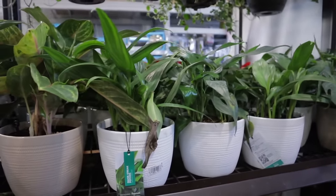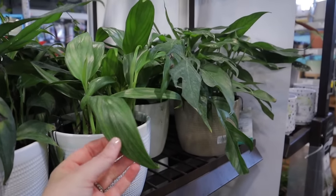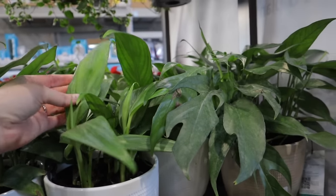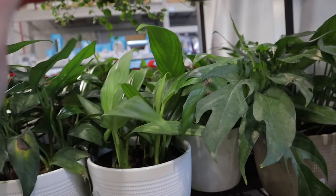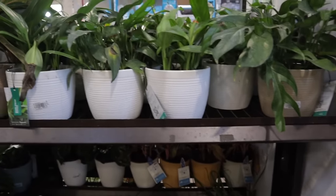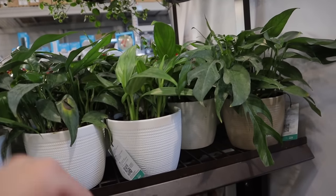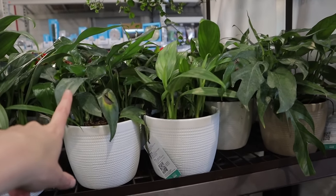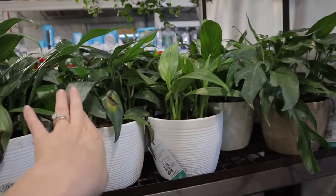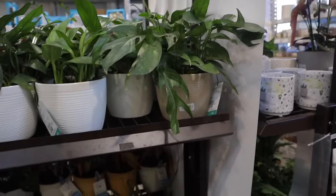Oh look, they have Epipremnum amplissimum — I like the long leaves and the silveriness on them, and I had to pay so much for mine and now it's available at a big box shop. That makes me so happy! There's also Baltic Blue pothos — another great one. I have one of each and they're both awesome. The amplissimum is slightly more drought tolerant, but both have grown a ton for me.